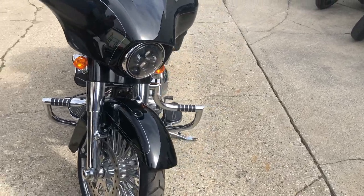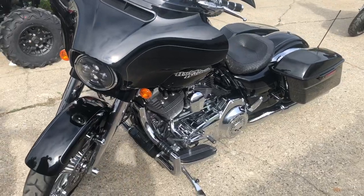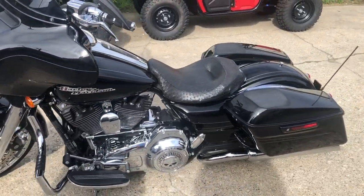Good looking bike. Got front and rear chrome wheels, chrome front end, chrome switches, switch housings, chrome lever. There's chrome all over this thing — chrome engine guards. Great looking bike.